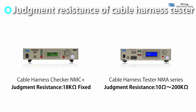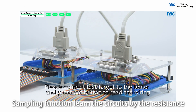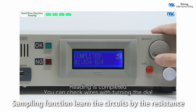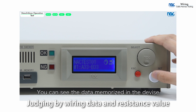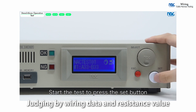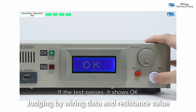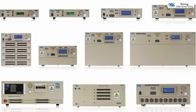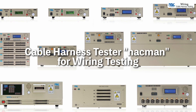The range of the judgment value depends on the tester. The sampling function for preparing test data also detects the circuit based on the resistance value. Cable harness testers judge okay if the conduction is the same as the data. With NAC Corporation's cable harness testers, testing from a small to a large number of test points can be done at high speed. For wiring testing, the NACMAN series is the best choice.